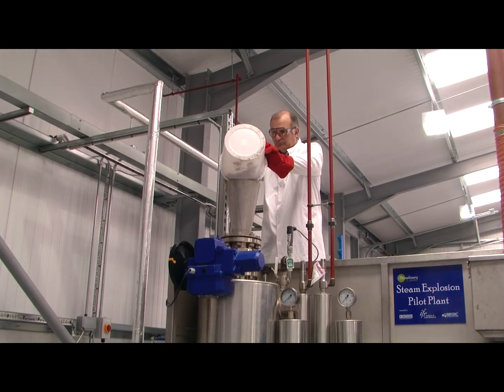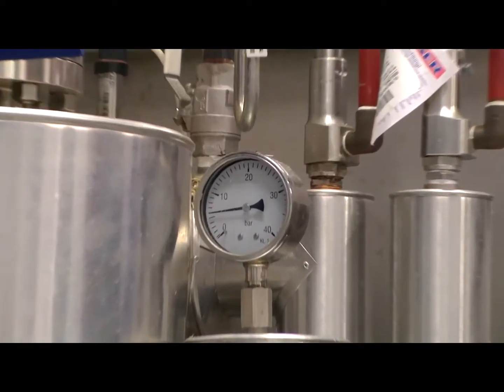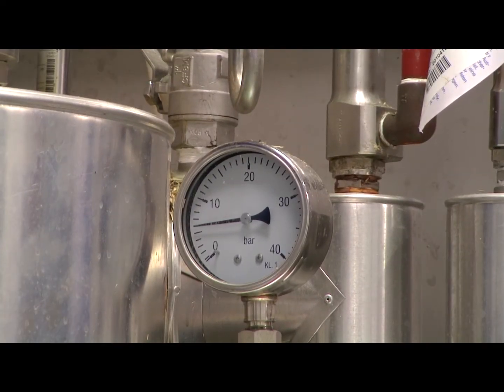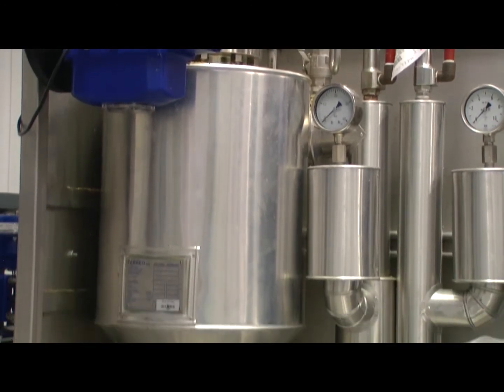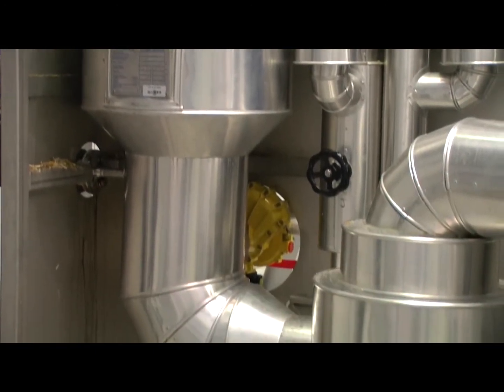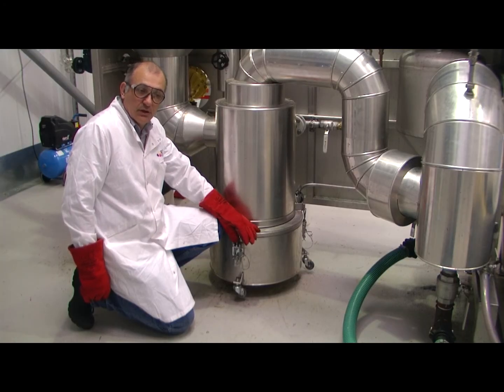The sample is introduced into the reactor vessel and it's pumped up with steam to high temperature and pressure, and then the pressure is reduced suddenly and this has the effect of blowing the material apart. That should have opened up the structure nicely to allow access to the enzymes.